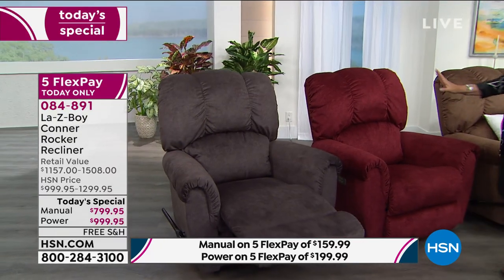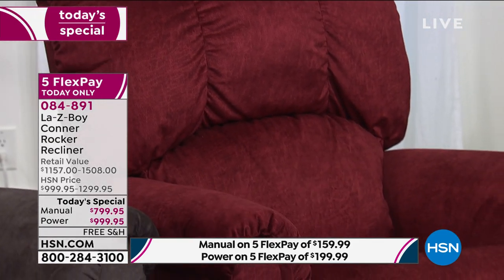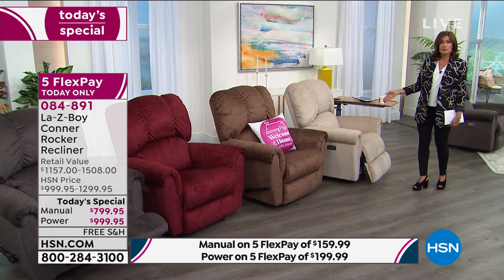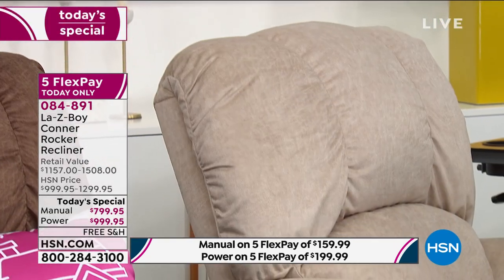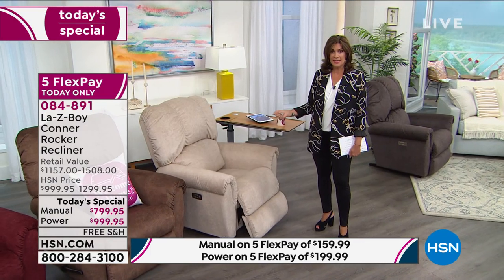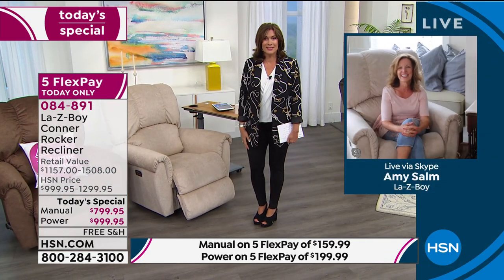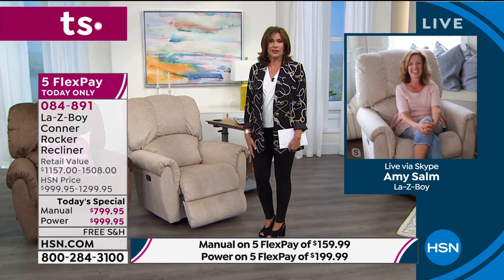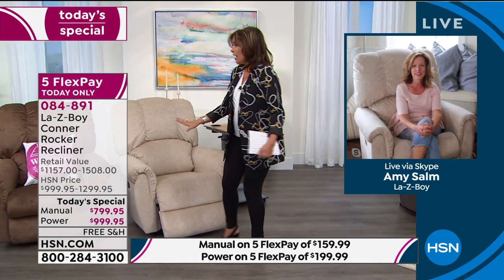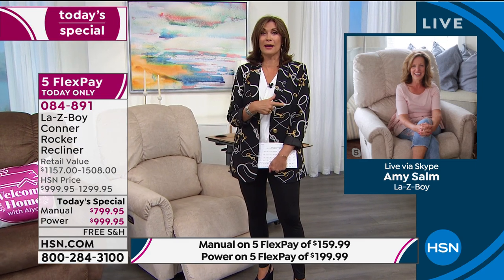Our best seller and most limited is definitely the ivory. In the power we have 70 left, and in the manual we have 85 left. It will sell out early today. Amy, such fun being with you today. This chair is way beyond a chair — it truly is that welcome home moment. How fast can I get into my beautiful Conner and just fade away? Because you're not going to want to get up and go to your bed. This is your new haven. Absolutely incredible — thank you so much for being with us today.